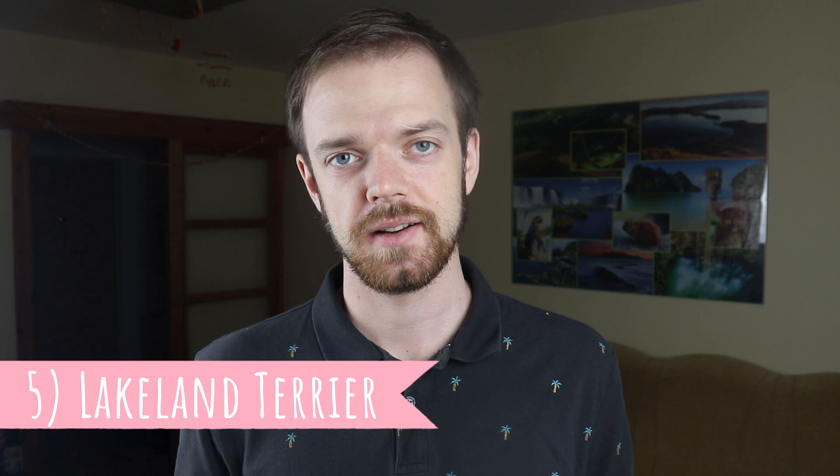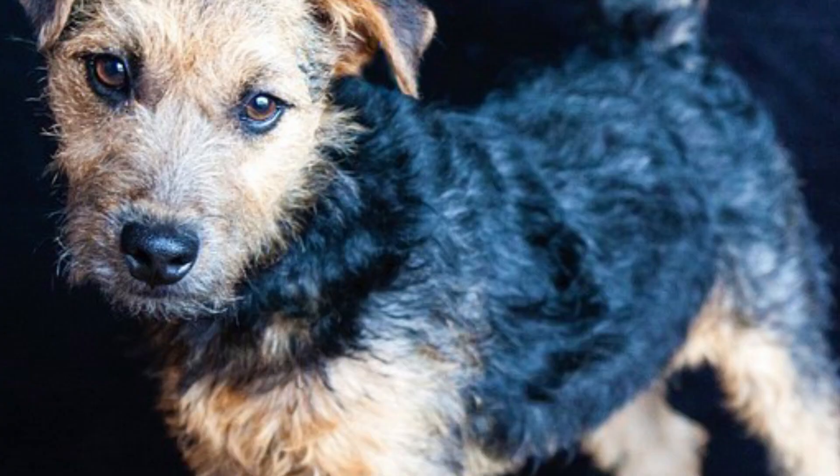Number 5: Lakeland Terrier. This terrier is also from England — to be more specific, from the Lake District. They were originally bred to hunt foxes, which also helped farmers in this region because the foxes were dangerous for their flocks of sheep. The Lakeland Terrier is confident, bold, friendly and devoted.